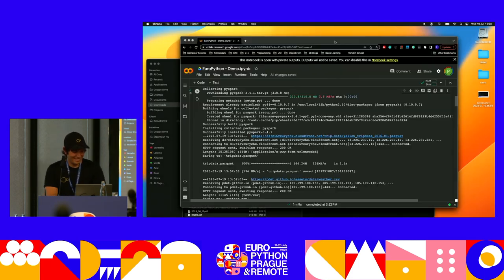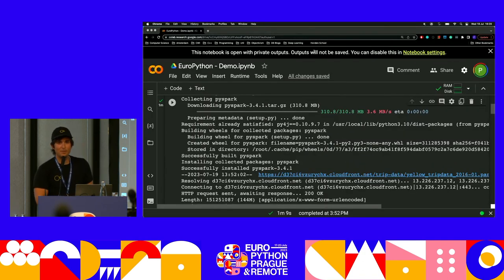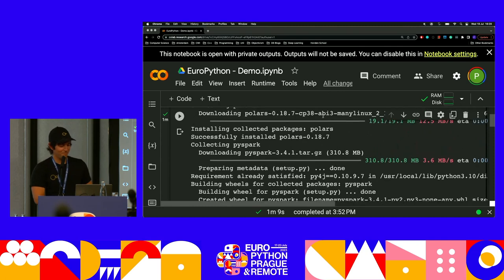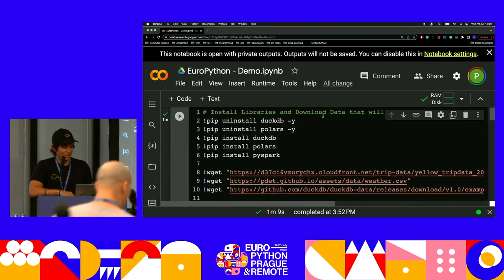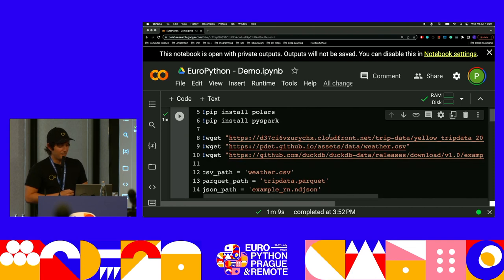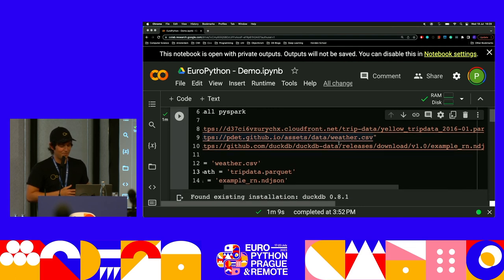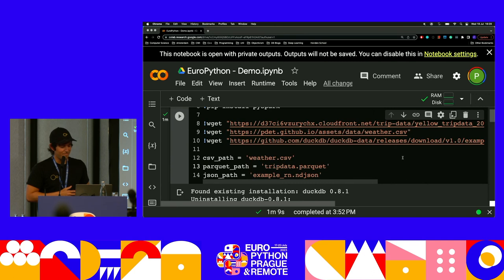Now let's go for the demo. I start this example by installing — this is a Colab. DuckDB and Polars are already shipped with Colab, so I installed them again just to show you the sizes of these libraries. I download four datasets: the NYC cab rides from January 2016, the weather in a CSV file for that month, and a JSON file.